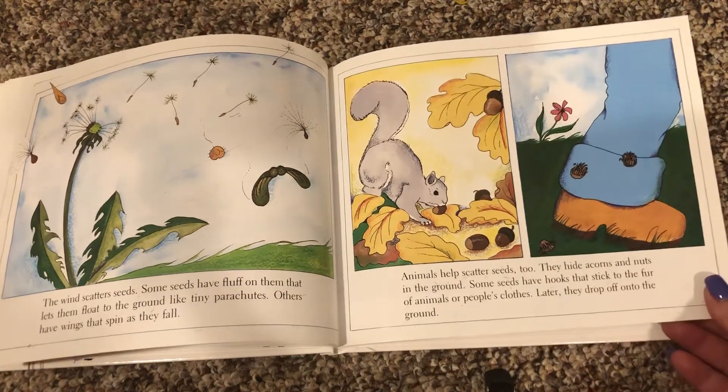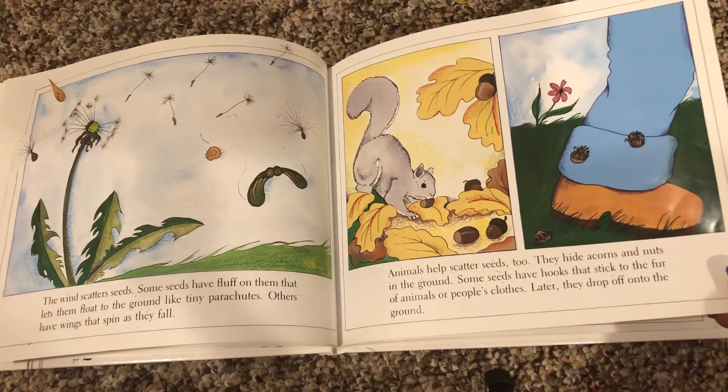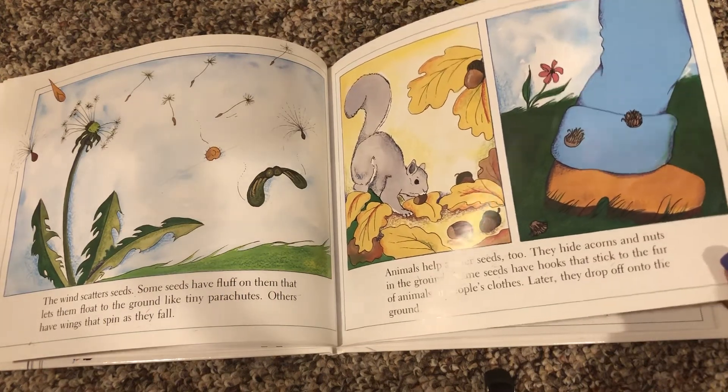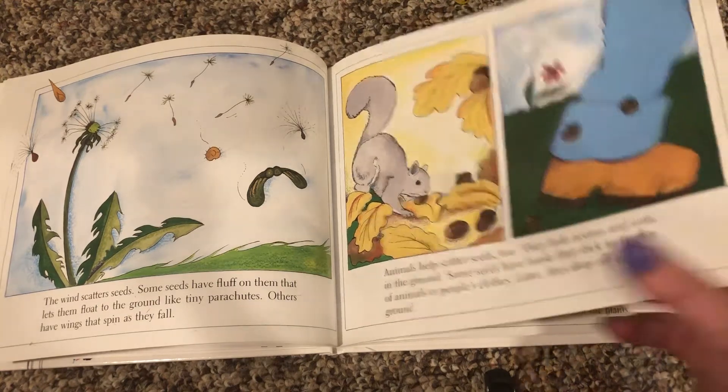Animals help scatter seeds too. They hide acorns and nuts in the ground. Some seeds have hooks that stick to the fur of animals or people's clothes. Later, they drop off onto the ground.